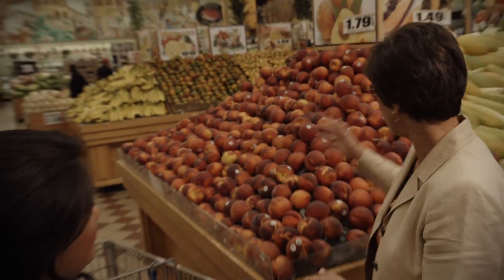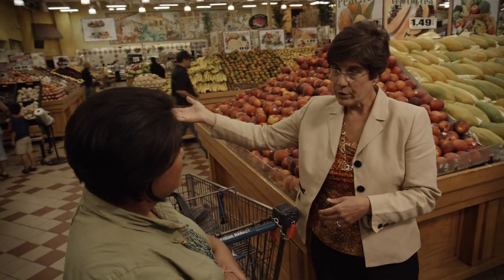Consumers are bombarded fairly constantly with information about things that they should avoid in the food supply or things that might increase their risk of disease. And it's very challenging for people to sort through that information. The reality is that almost nothing in this produce section is going to have a GMO in it. However, the only things that would are going to be the papaya that you have here and the sweet corn.